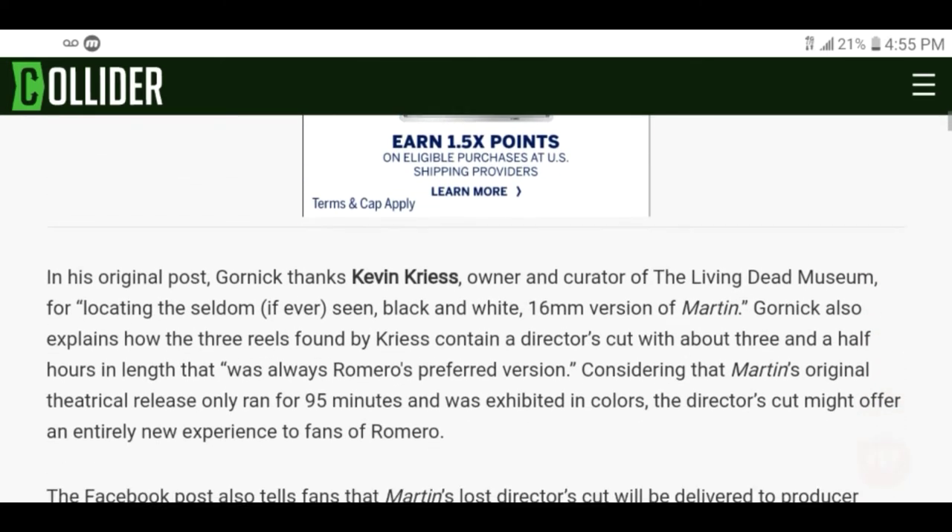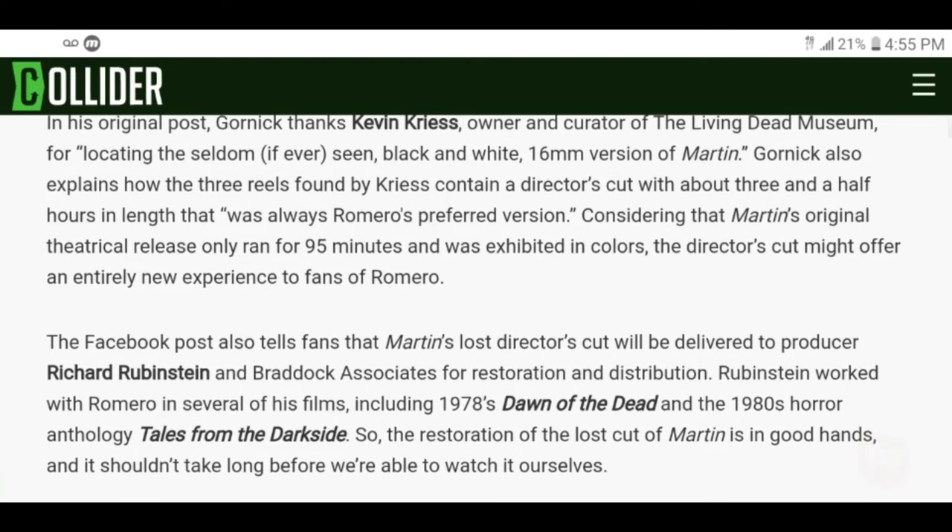In his original post, Gornick thanks Kevin Crease, owner and curator of the Living Dead Museum, for locating the seldom if ever seen black and white 16 millimeter version of Martin. Gornick also explains how the three reels found by Crease contain a director's cut with about three and a half hours in length — that was always Romero's preferred version.